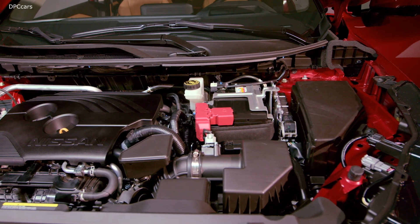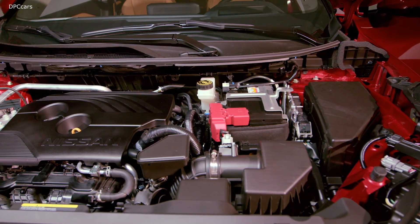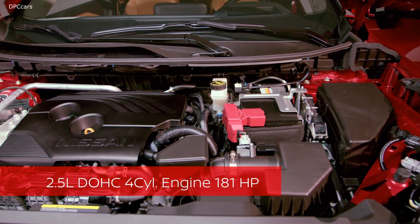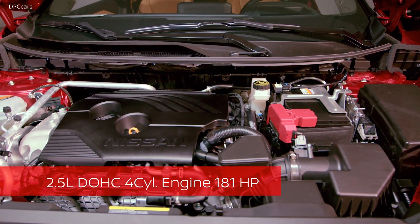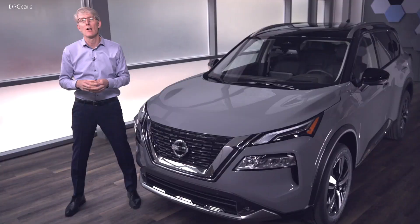Our all-new Rogue has a new engine as well — common with the Altima: a 2.5-liter DOHC inline four-cylinder engine. We're getting 181 horsepower, which is plus 11 from the previous model. Torque is up five foot-pounds to 181 foot-pounds. This is the combination of everything — the stiffness of the body, the mass reduction of the body, the new engine — and we link that to the transmission. This full package is eventually going to give us the fuel economy we're searching for.